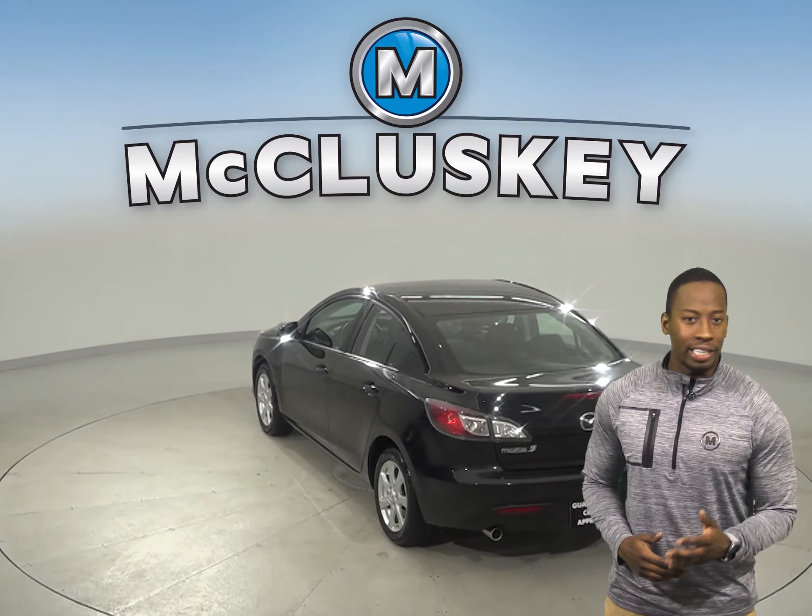Along with our 172 point inspection that it's passed, this vehicle also has an MP3 player, a CD player, and satellite ready radio. Come on down today and try it out before you buy it with our free 48 hour test drive. It's worth it.